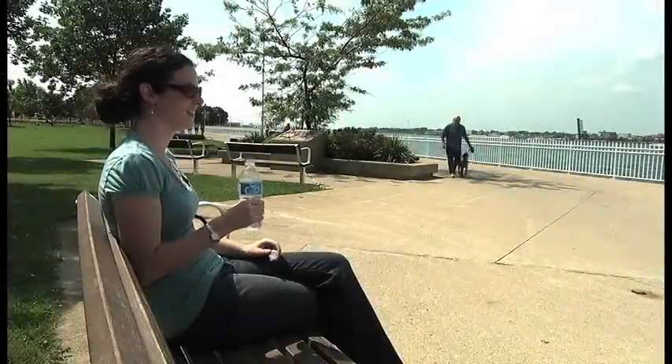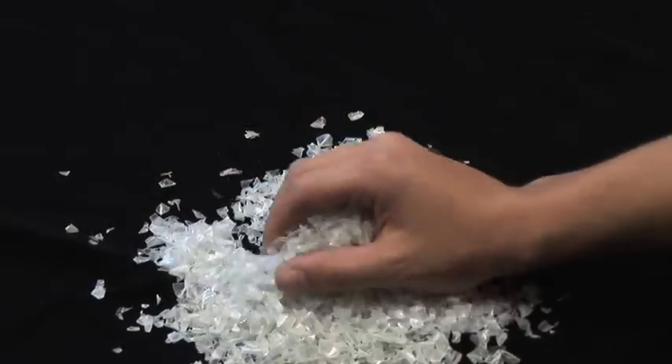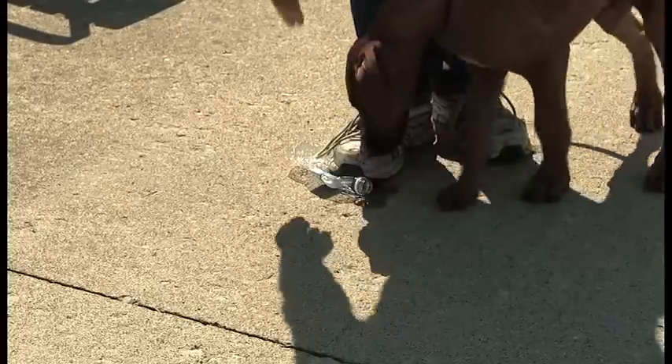You may not realize it, but it's likely part of your everyday life from the moment you get up until you get ready for bed. Known as polyethylene terephthalate plastic, or PET, it is a strong, shatter-resistant but extremely lightweight form of clear polyester.